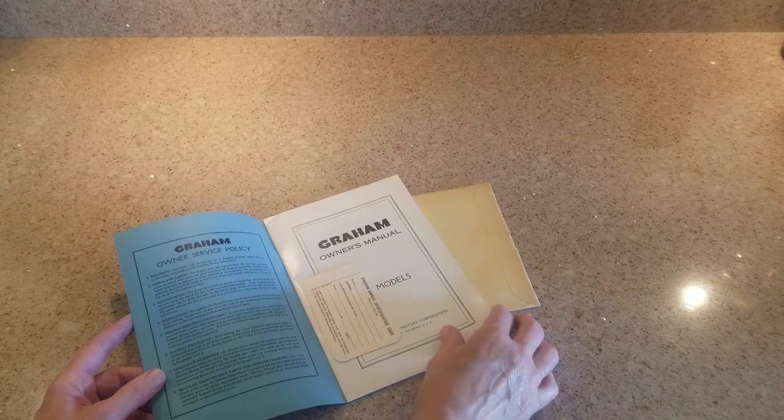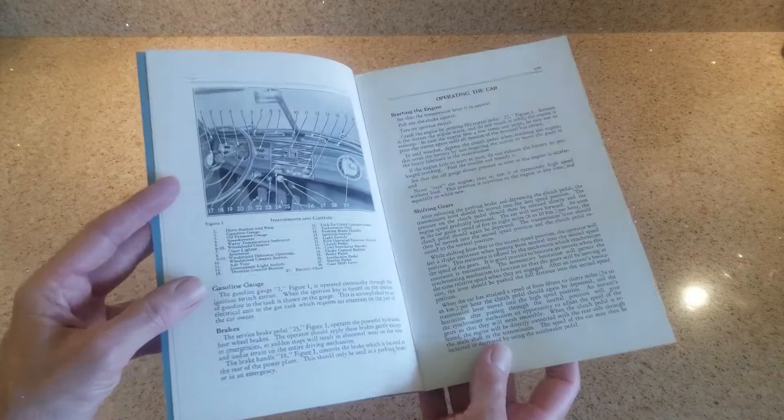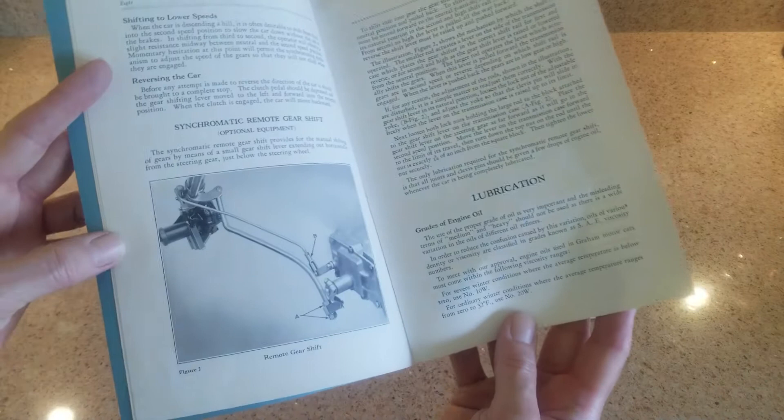Here you're seeing what your Graham identification card looked like when you got your new Graham car. But this is an actual 1939 Graham owner's manual. The owner's manual is reasonably complete and in beautiful condition - it tells you about all the features of the car. As noted in other videos, you may not know what the items are, but at least the manual told you what they were, because they weren't labeled in the car.